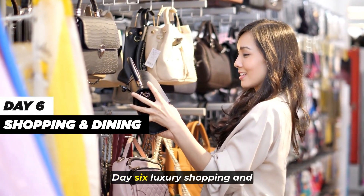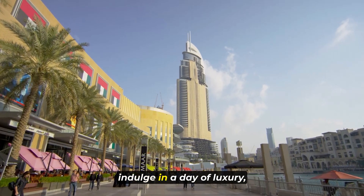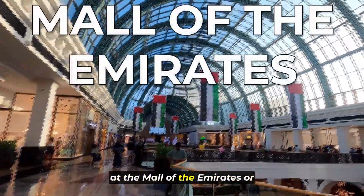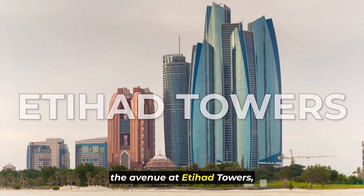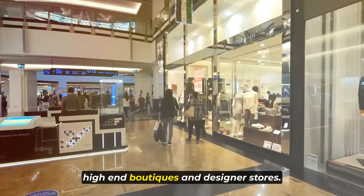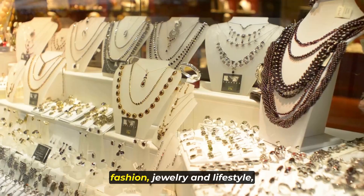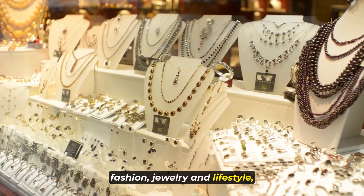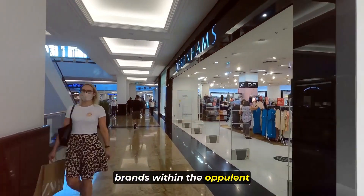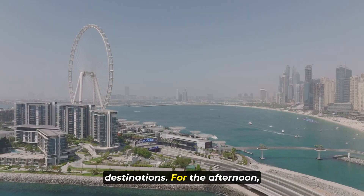Day 6: Luxury Shopping and Dining. On your sixth day, indulge in a day of luxury, starting with a morning shopping spree at the Mall of the Emirates or the Avenue at Etihad Towers, both renowned for their collection of high-end boutiques and designer stores. Immerse yourself in the world of luxury fashion, jewelry, and lifestyle, exploring the latest trends and iconic brands within the opulent surroundings of these upscale shopping destinations.